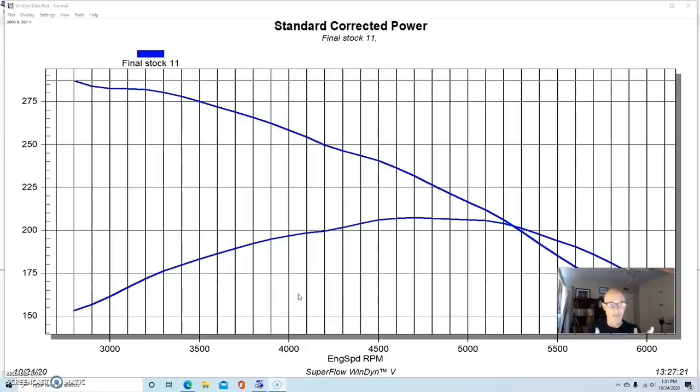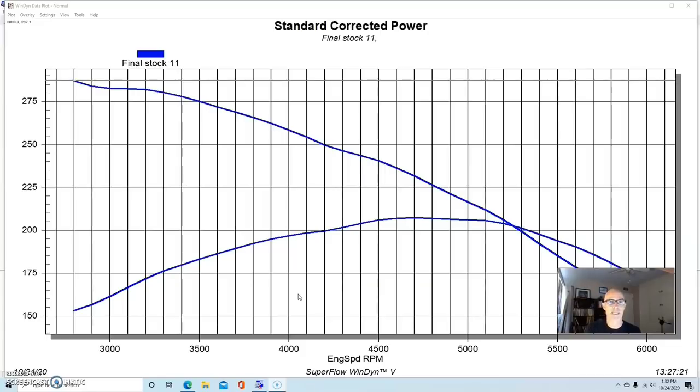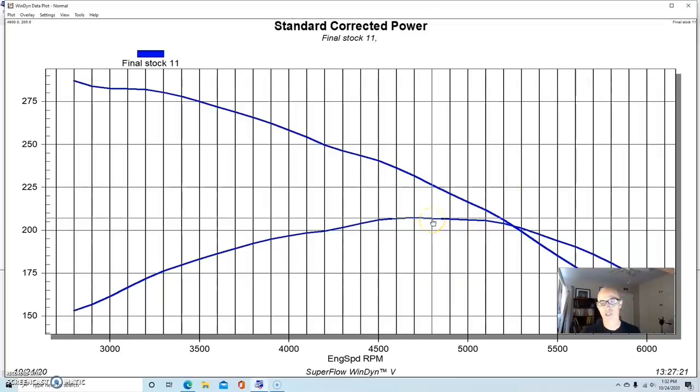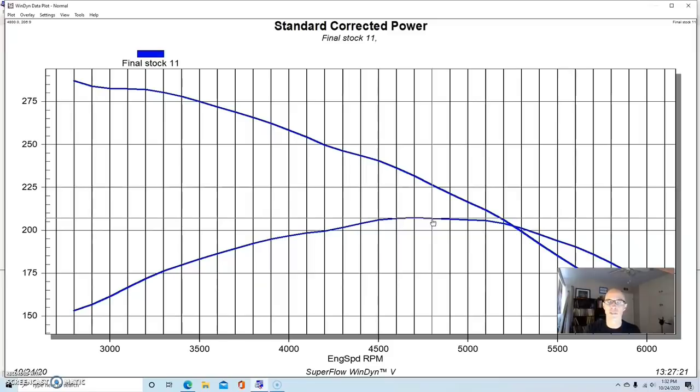I didn't do any porting on the heads, and that's one of the big differences between the V6 and V8. This was a later balance shaft version of the 4.3 liter V6, run with stock exhaust manifolds but with an electric water pump. It's basically three quarters of a 350 small block Chevy, so all the 350 stuff bolted right on — which is why I was able to put the Torque Storm supercharger on it, since that kit was designed for the 5.7 liter small block. The engine made 207 horsepower and over 280 foot-pounds of torque, with peak power at around 4700-4800 RPM.